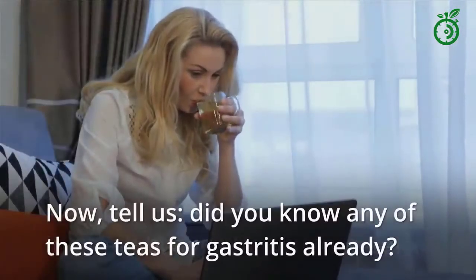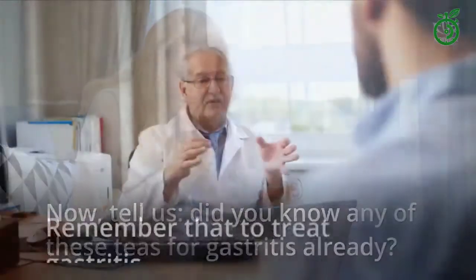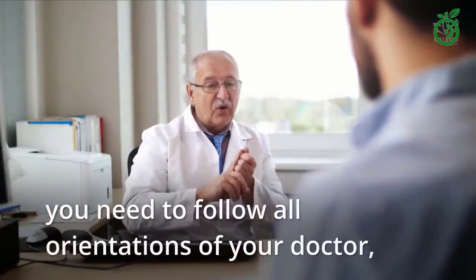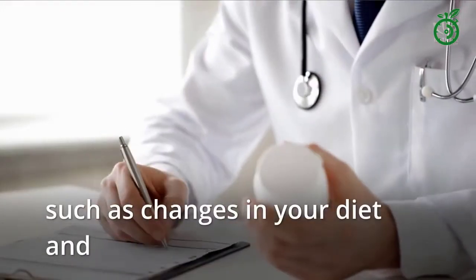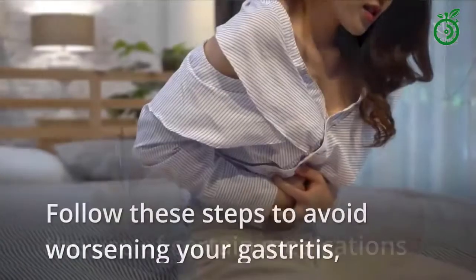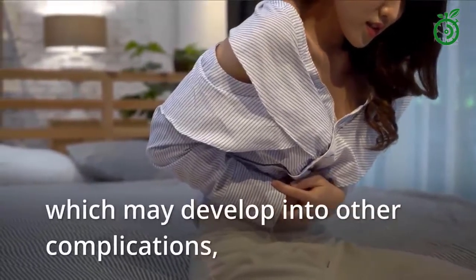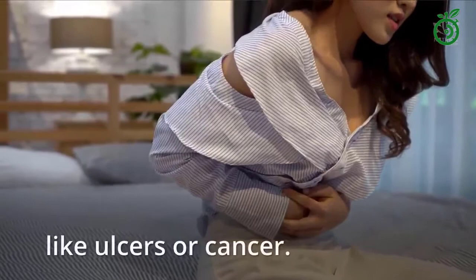Did you know any of these teas for gastritis already? Remember that to treat gastritis, you need to follow all orientations of your doctor, such as changes in your diet and the use of certain medications. Follow these steps to avoid worsening your gastritis, which may develop into other complications, like ulcers or cancer.